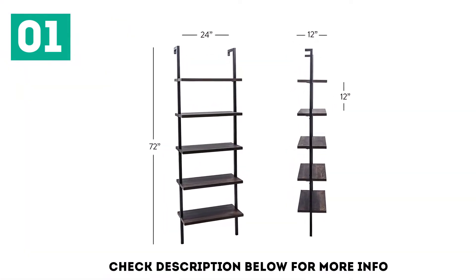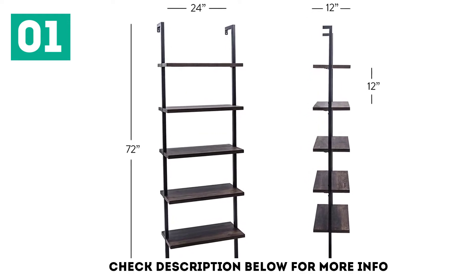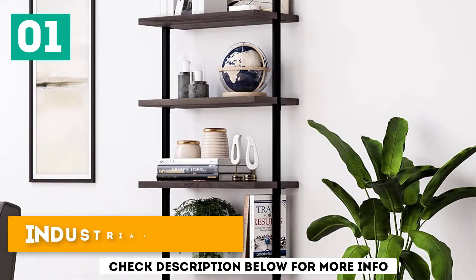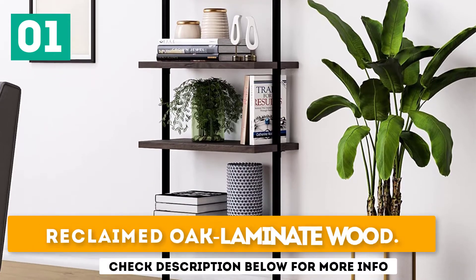Each shelf measures about 24 x 12 inches and are 72 inches apart to fit most books, toys, and other items used in homes or offices. It features an industrial-strength steel ladder and is easy to assemble in about 30 minutes. Shelves are made of reclaimed oak-laminate wood.